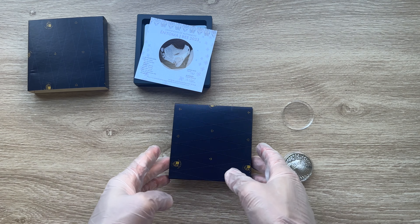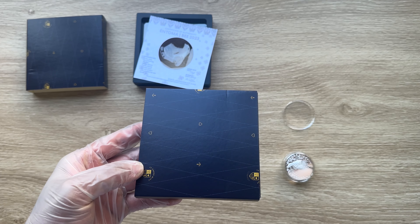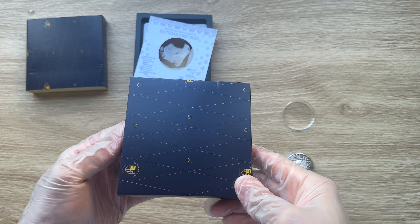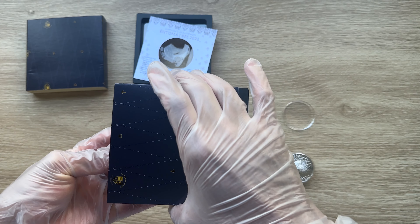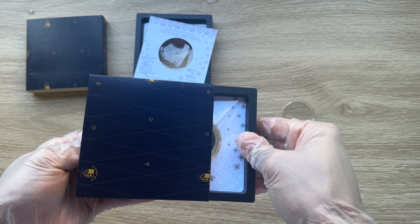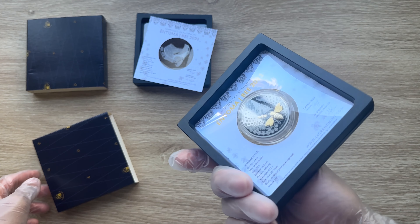Ladies and gentlemen, welcome to the packaging segment of the 2023 Bee Entoma, your 2oz silver ruthenium gilded with 24 karat plating of this particular bee coin.